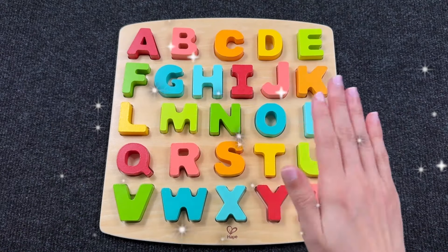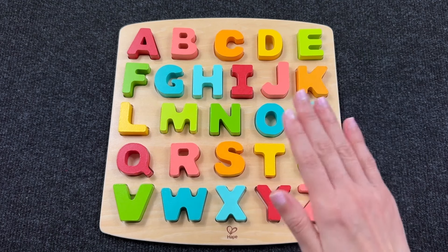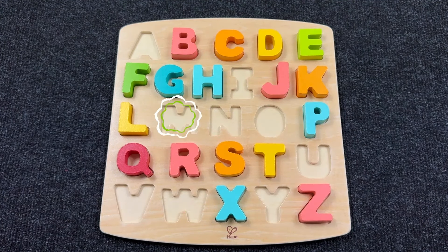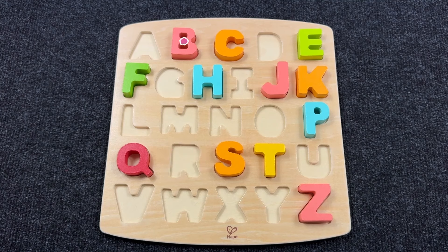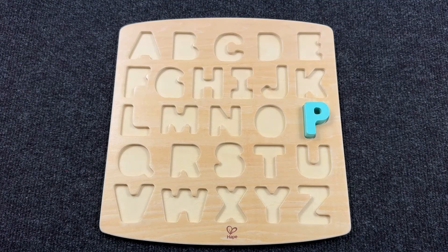Hello everyone! Welcome to Popopop channel! Today we have such a board with letters! Oh no! Where are my letters gone? Can you help me find them?